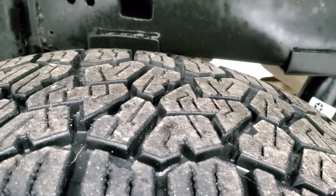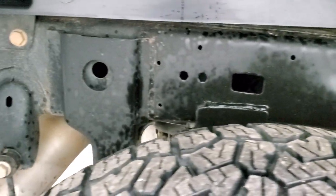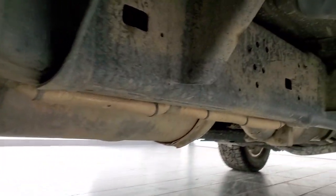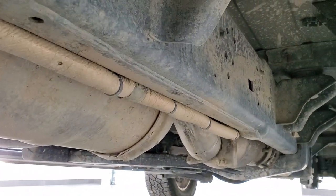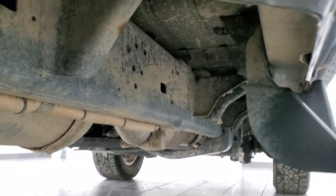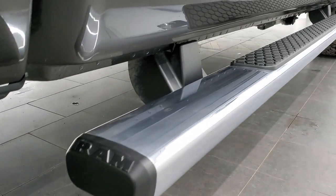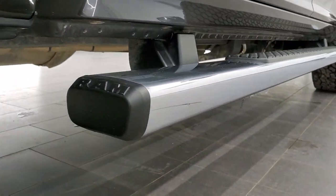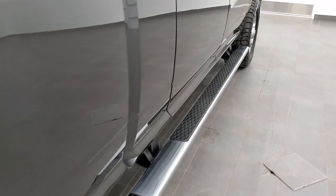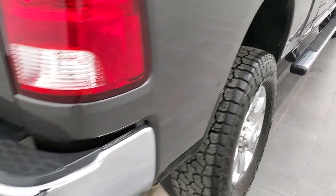The back rim is in nice shape as well, and the back tires have just as much tread as the front tires. Frame and underbody is very nice and clean all the way underneath — just a little bit of dust since it did come from Oklahoma, but no corrosion, that's the main point. Lower rockers look good, comes with the chrome step-bys. Just a really, really clean truck.